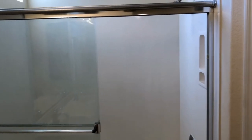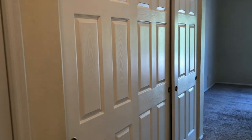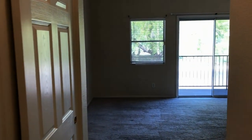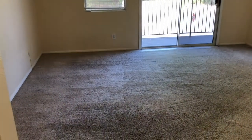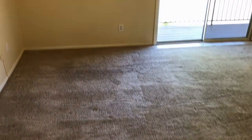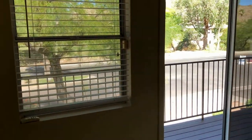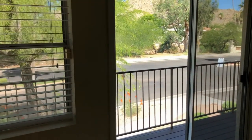We're going to turn right and go right into the master bedroom. Great carpet, great paint. The master bedroom has a balcony that looks at the entrance to Pima Canyon at South Mountain Park. There's also a tee box there for the Arizona Grand Golf Resort.